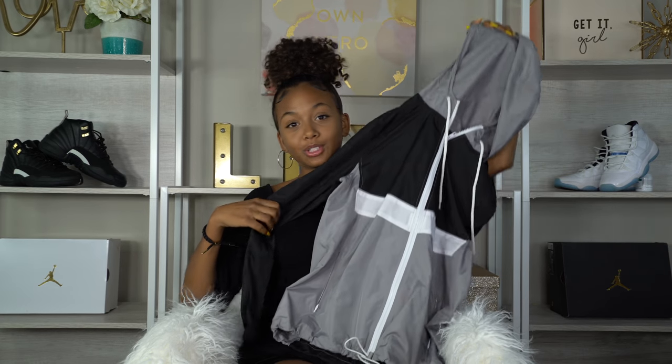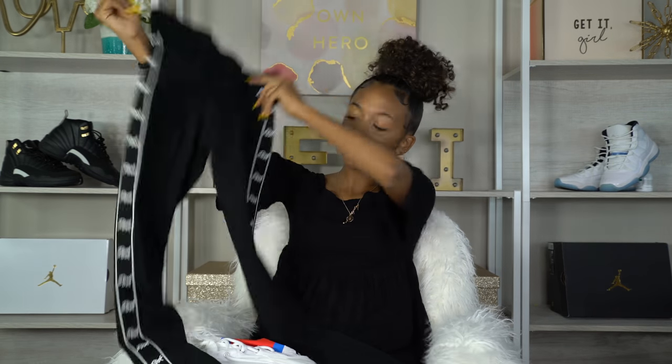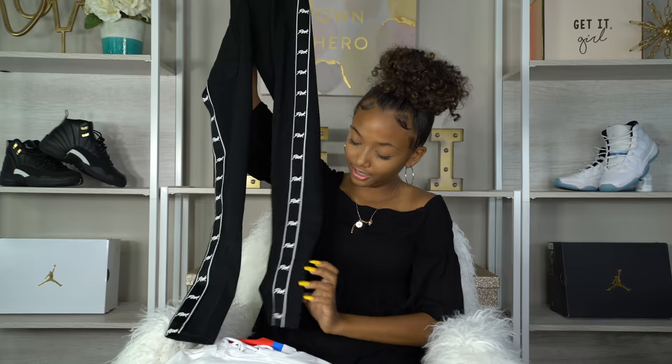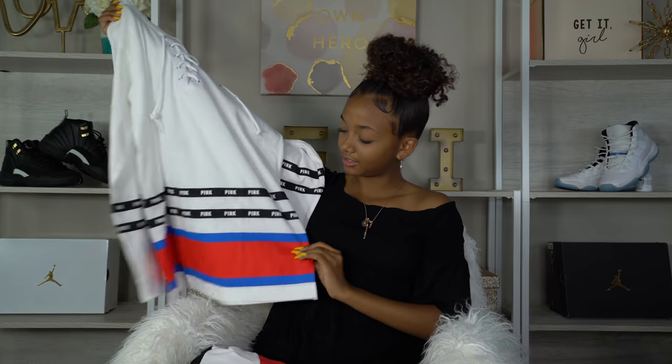The last clothing store I went to was Pink. I got so much stuff from Victoria's Secret Pink — I ordered some and went in store for some. First on the list are some yoga pants from Pink — all black yoga pants with white on it as well, and they say Pink coming down the leg. They fit super nice, the ankles aren't too high, they're actually pretty good. Super stretchy and super comfortable, especially on bum days.